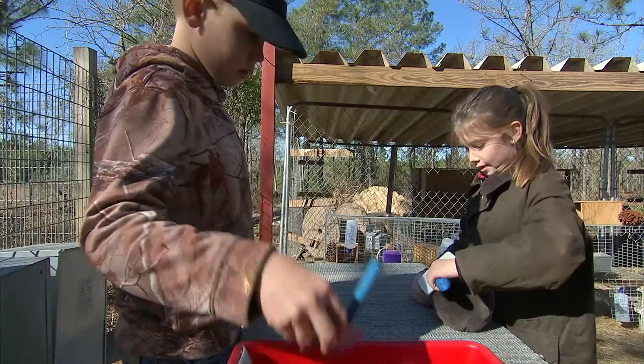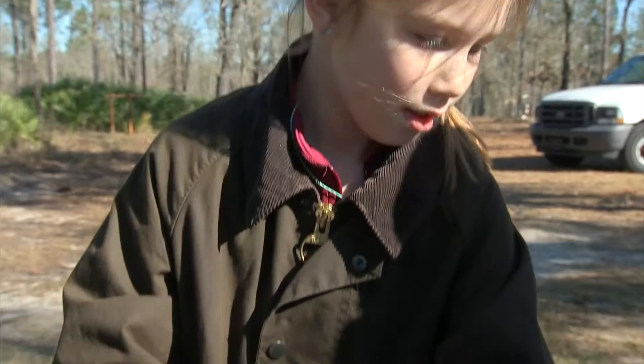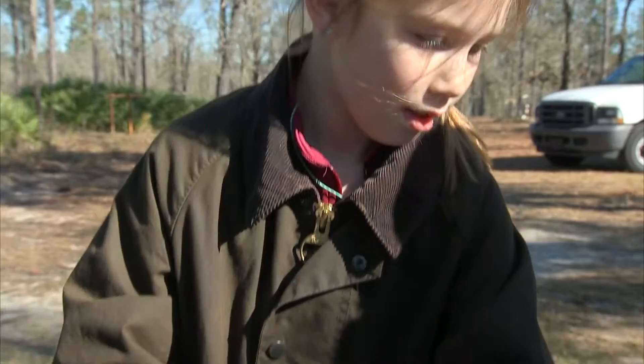Hey, Ol' Red here. Rabbits make for great pets. They're cute and good-natured, which makes them ideal animals for FFA and 4H kids to raise for shows and competition.